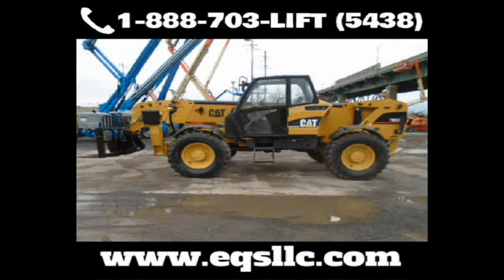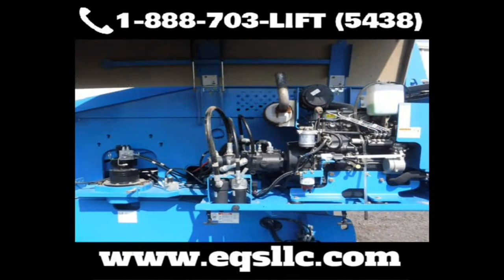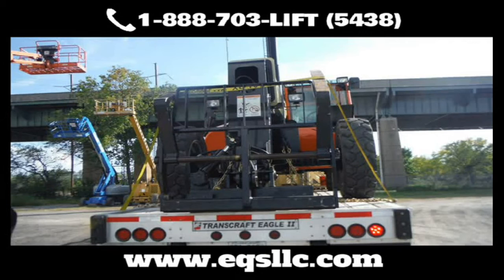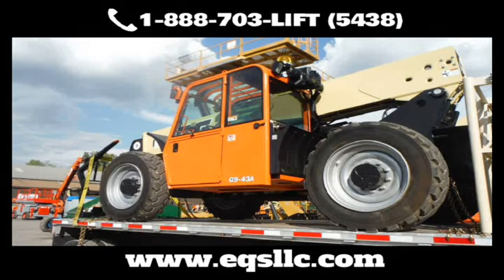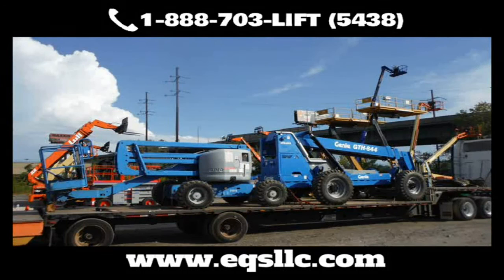Our facility has separate buildings for repairs, bodywork, and painting. We handle everything from small forklifts to oversized equipment. When it comes to mechanical issues, our technicians are the best in the industry and are factory trained and certified. Whether it's boom repairs, cables, hoses, shims, hydraulic rebuilding, engine rebuilding, engine replacement, or transmissions — we can save you huge amounts on rebuilt transmissions.